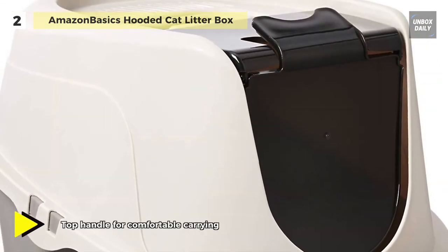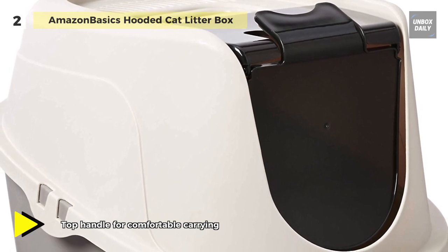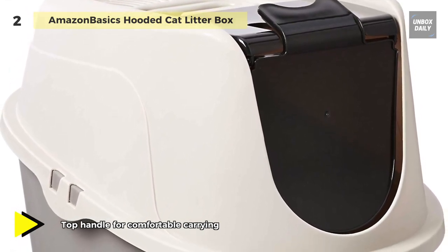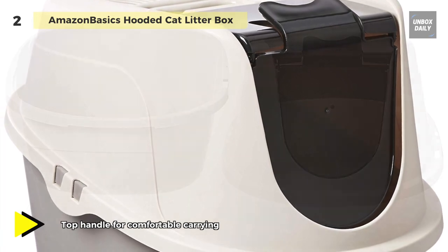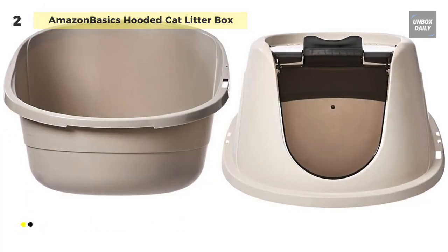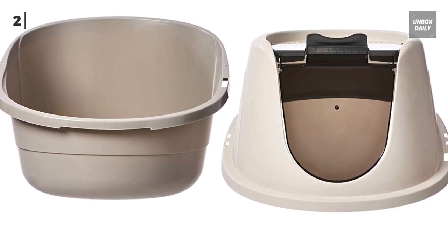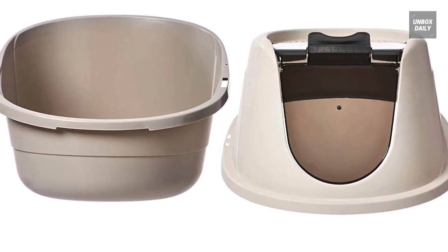Its plastic swinging door provides easy in-and-out access for your cat, and the hood lifts off for easy cleaning. The box offers a sleek oval shape with plenty of space inside for kitty to comfortably turn around, dig, and do her business.